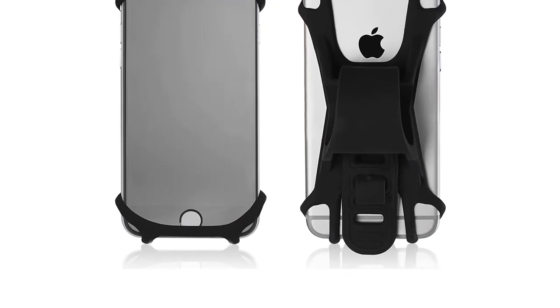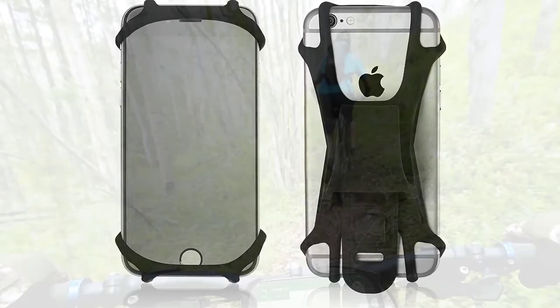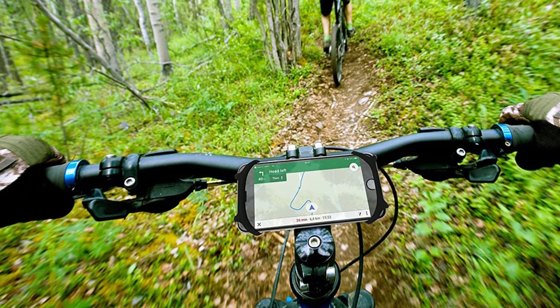The Team Obsidian Bike Phone Mount is a great budget-priced option. With its thick one-piece silicone design that securely holds your phone and reduces vibrations, the Team Obsidian is the best mountain bike phone mount.